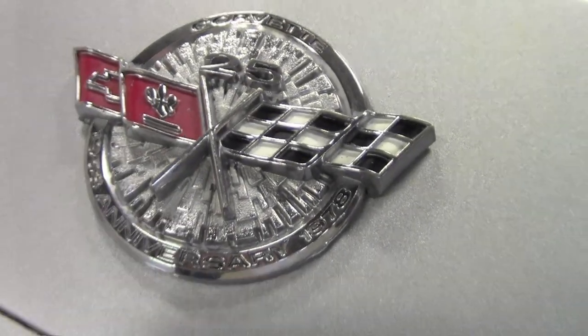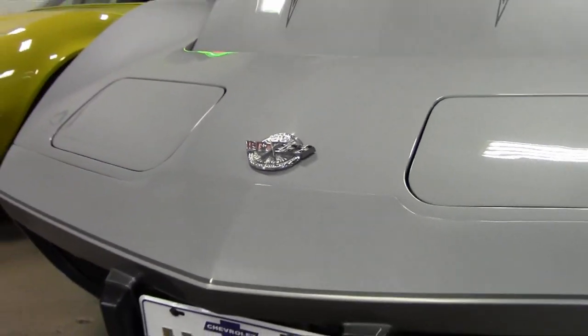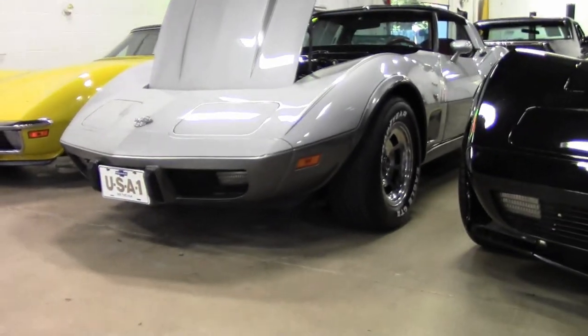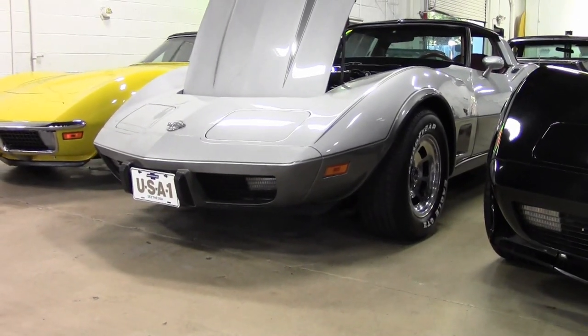The paint on the car is newer and has been repainted. It is a matching numbers car with cold AC, power brakes, power windows, and power steering.